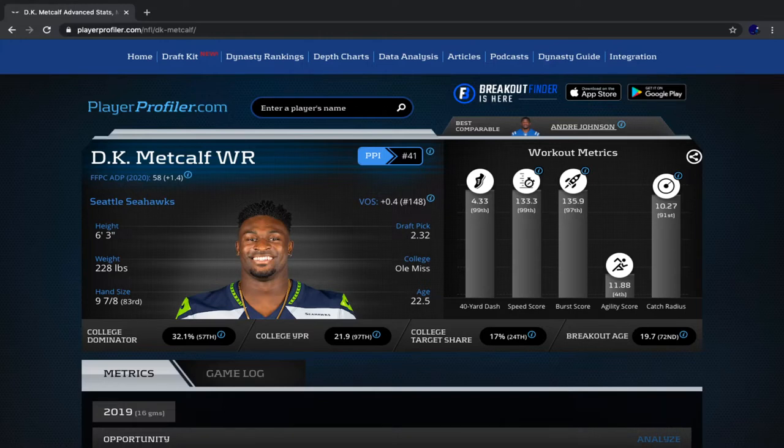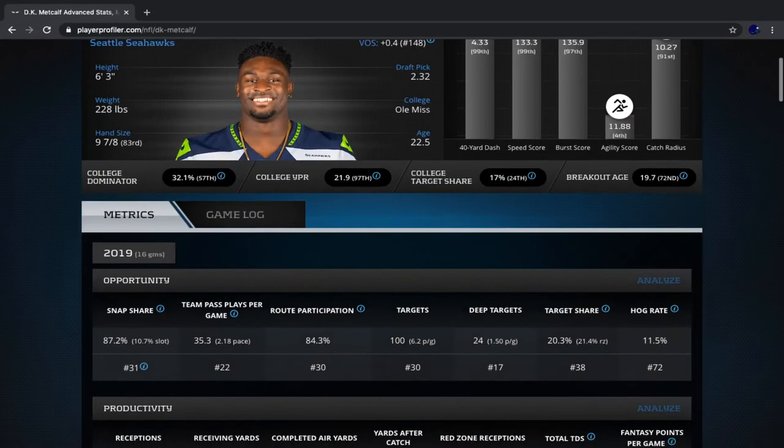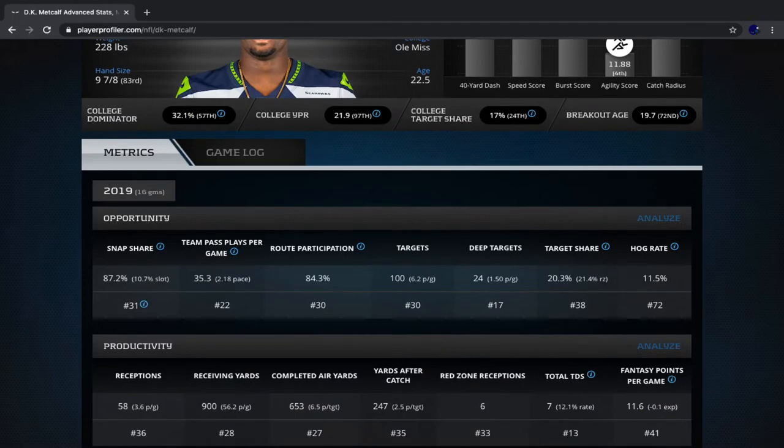DK Metcalf scored seven touchdowns last year with a very moderate red zone target share of only 21.4%. That number should go up — there's not too much competition on the Seahawks. There's no Travis Kelce or Mike Evans on that team. DK Metcalf should, in theory, be the number one red zone target. From weeks eight on, he actually played over 90% of the team's snaps five separate times, but between weeks one to seven, he never played over 90%.